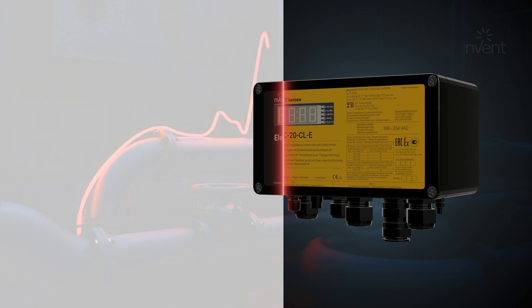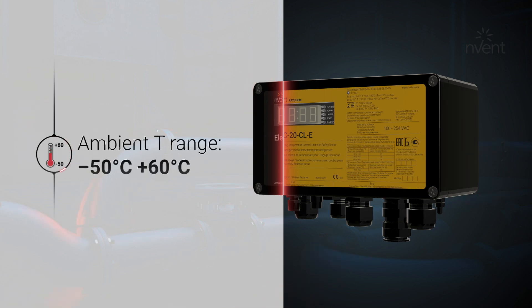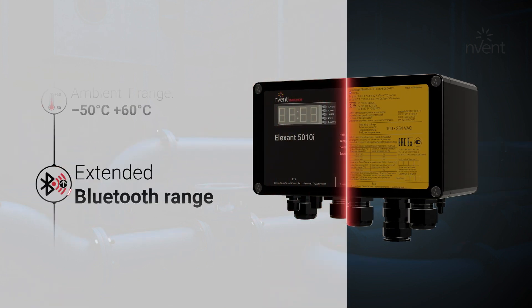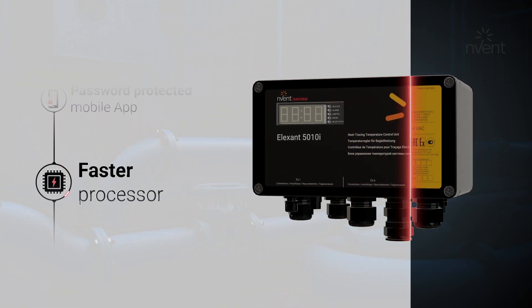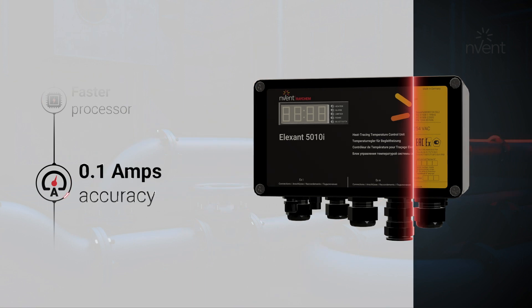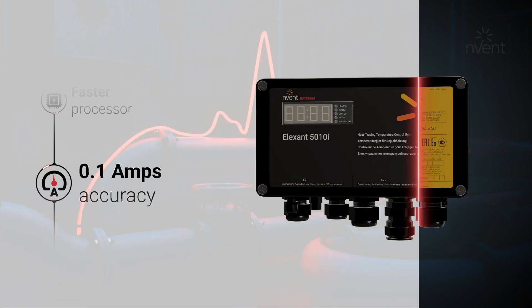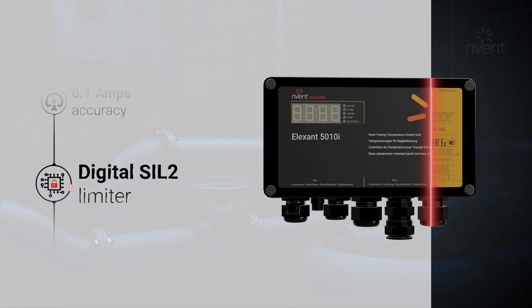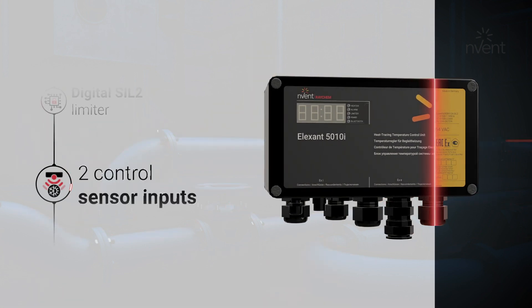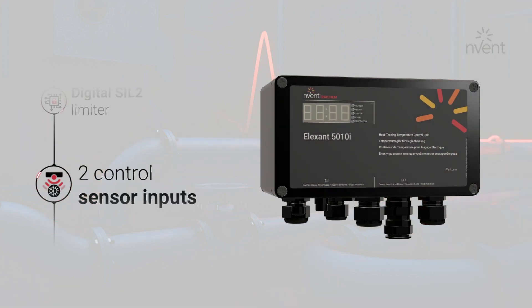I am designed for even more extreme environments. You can easily talk to me via Bluetooth and configure me using our Alexa mobile app. I have a faster processor and more accurate current measurement, which allow me to control even the shortest instrumentation lines. I come with a digital safety limiter and two temperature sensor inputs.